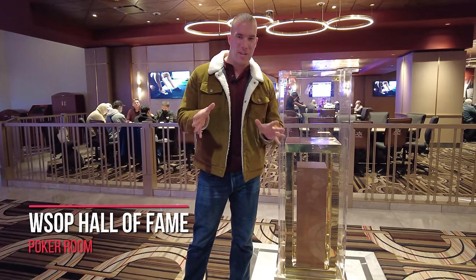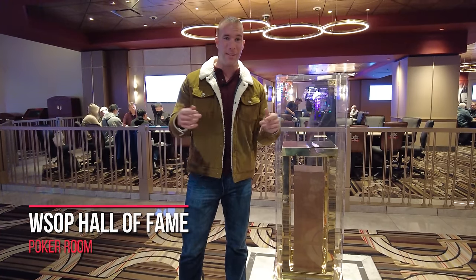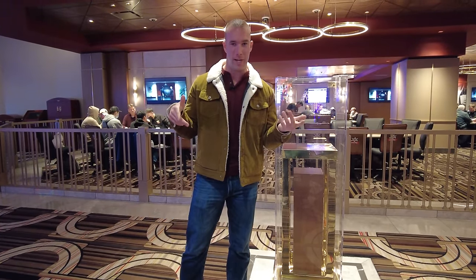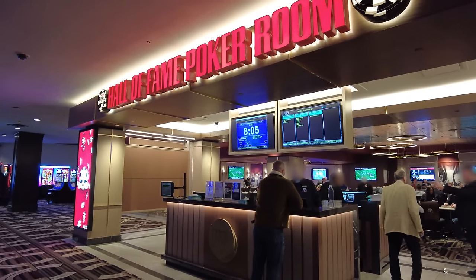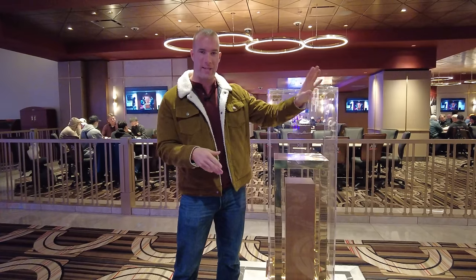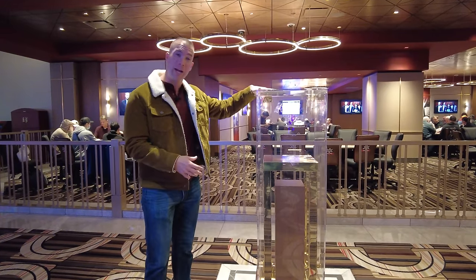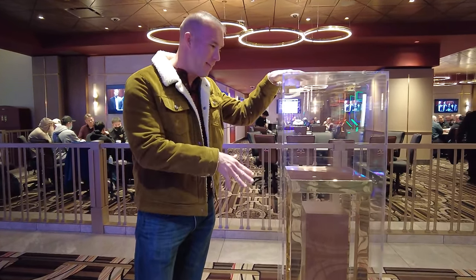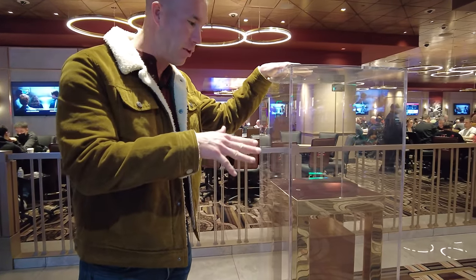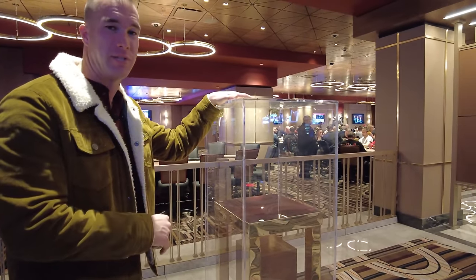One of the big changes that took place when they rebranded from Bally's to Horseshoe was remodeling the entire poker room right here. This is the newest poker room on the Las Vegas Strip. In the entrance, they're going to have all sorts of plaques and memorabilia signed by past winners, and this cabinet is going to house the $50,000 bracelet you get if you win the main event at the World Series of Poker.